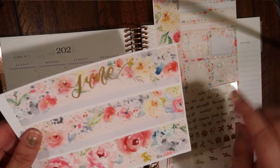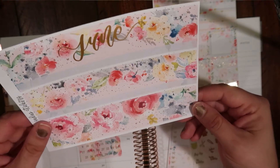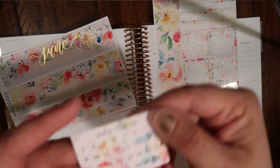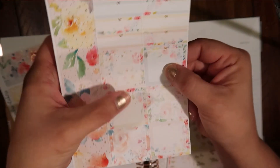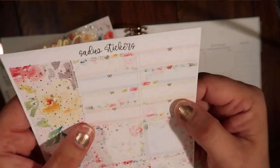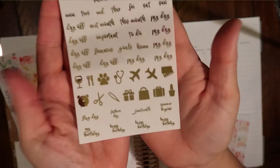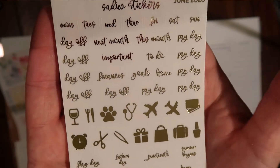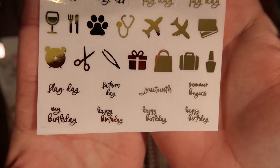So it comes with the top washy, bottom washy, and more bottom washy. And all the little date dots — so cute. And then these are full boxes so you can cover up dates. And then these are also boxes that you can cover up dates with. And then these are like little appointment labels in case you want to zhuzh up something. And then we have all of these fun things: payday, day off, all kinds of stuff. And look at the font — it's so cute.